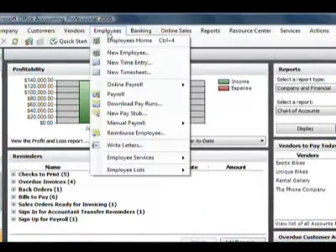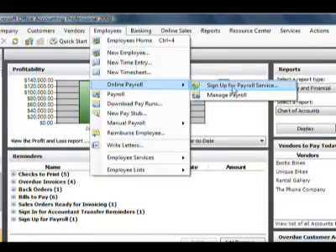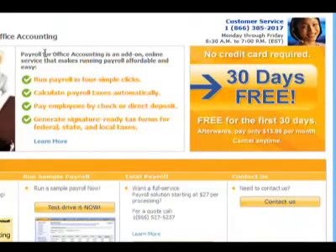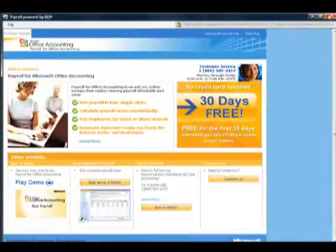One financial task that can be a real hassle and time-consuming is payroll. You want to keep your employees happy, pay them on time — some want direct deposit, some want an actual check. In Office Accounting 2008, you can sign up for an online payroll service provided by ADP. It's an affordable, integrated, cost-effective, and secure solution. You can run your payroll in four simple mouse clicks, with signature-ready forms generated to pay state, local, and federal taxes. As an online service, you never have to worry about tax table updates — it's always up to date. It even brings direct deposit functionality to a small business.